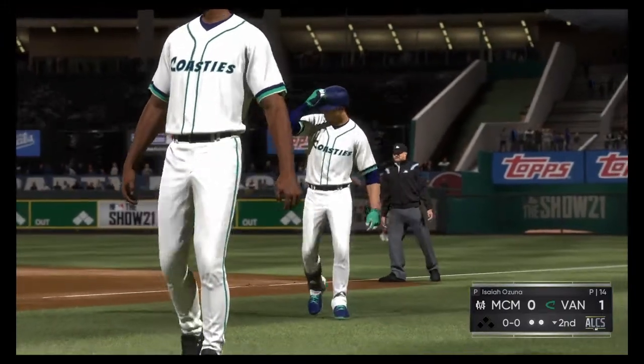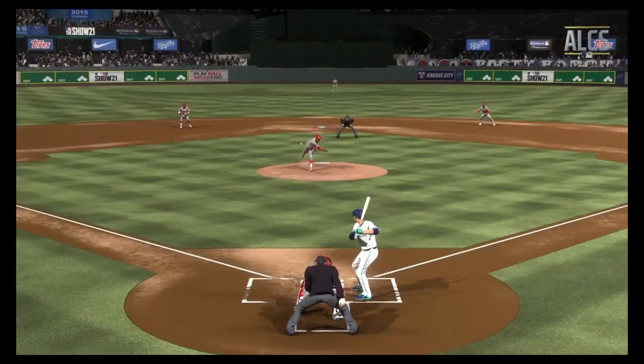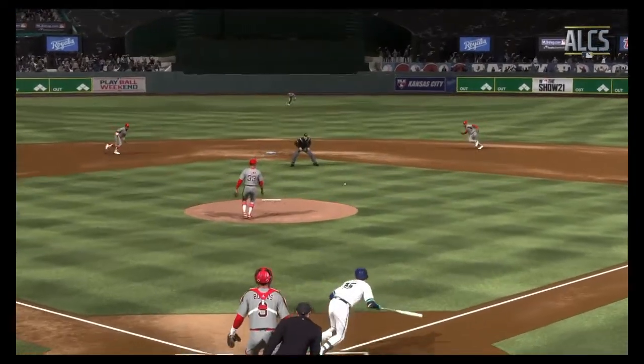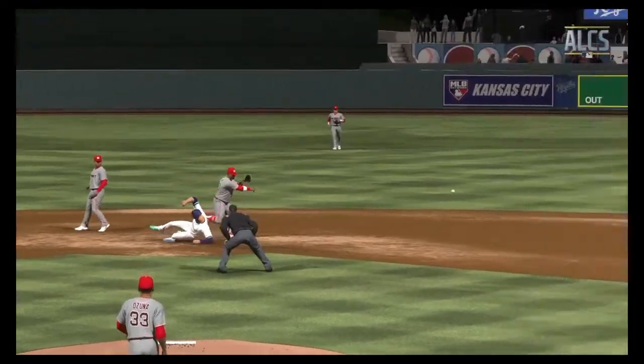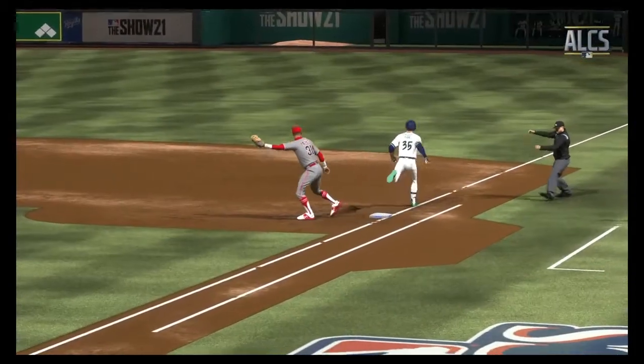When a glove toss is executed successfully, it's a thing of beauty. When it fails, boy, does it look ugly. Here we get to see a great example of it to begin a double play — quick and accurate with the flip and they get the two outs.